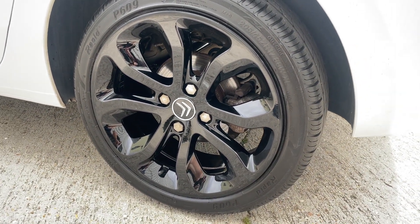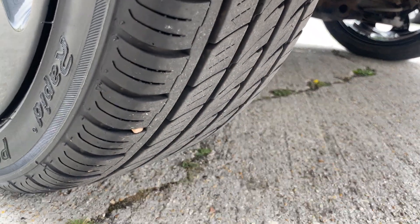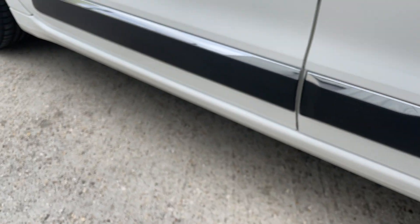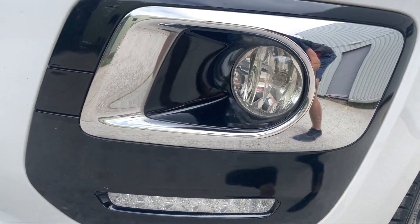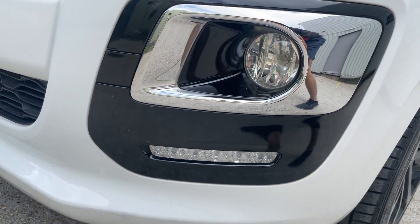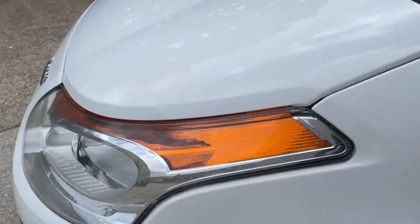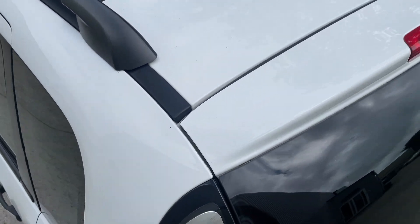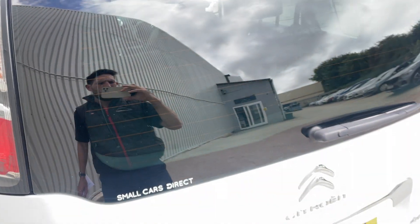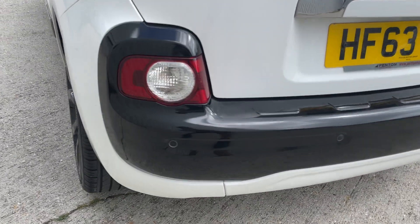The wheels are absolutely perfect and there's loads of tread left. The tires are Kumho-branded, which is good to see, and they look fairly recent. All the lights look nice and clear — fog lights and daytime running lights down the bottom there. The roof is all looking good.